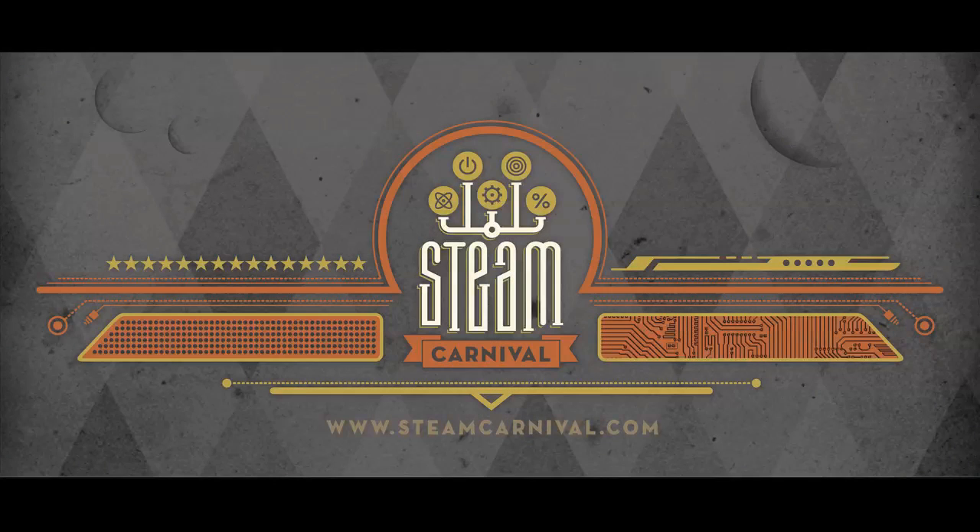Human Asteroids is just one of the games we've developed as part of the Steam Carnival. Check out our Kickstarter and help us develop more high-tech games like these.